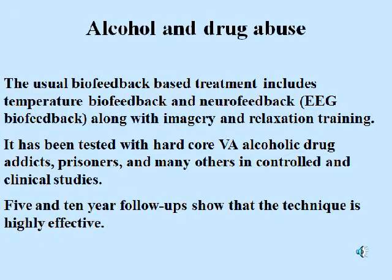Alcohol and drug abuse. The usual biofeedback-based treatment includes temperature biofeedback and neurofeedback along with imagery and relaxation training. It has been tested with hardcore VA alcoholic drug addicts, prisoners, and many others in controlled and clinical studies. Five- and ten-year follow-ups show that the technique is highly effective, but a great many more studies are going to be needed before this is accepted by the general community.